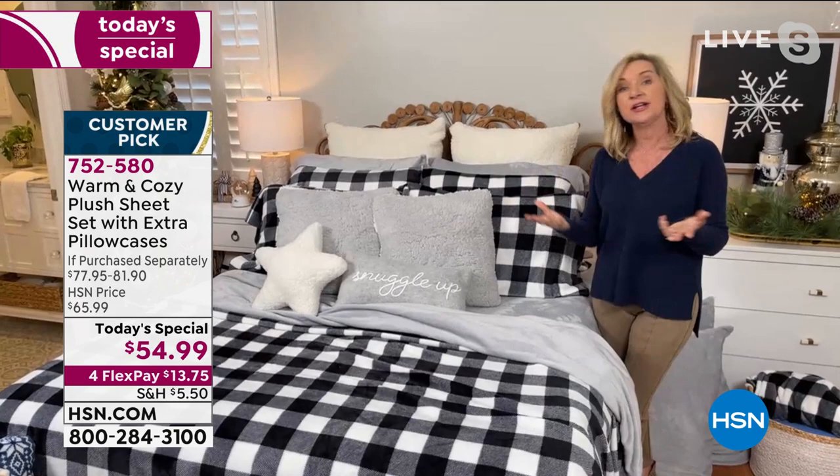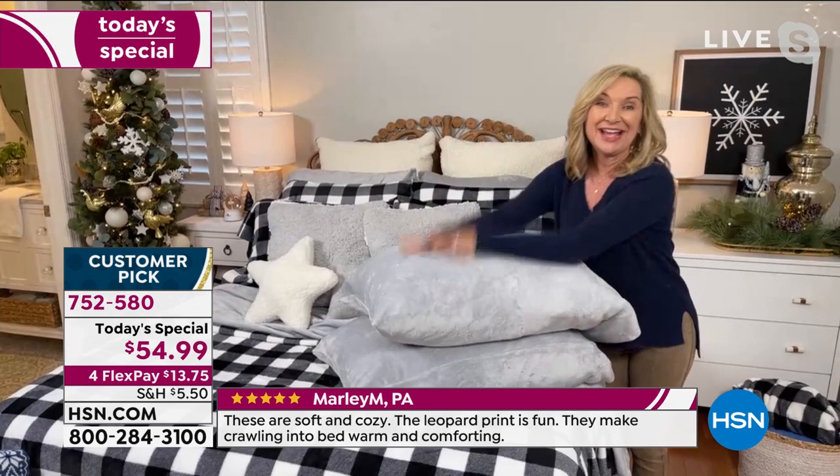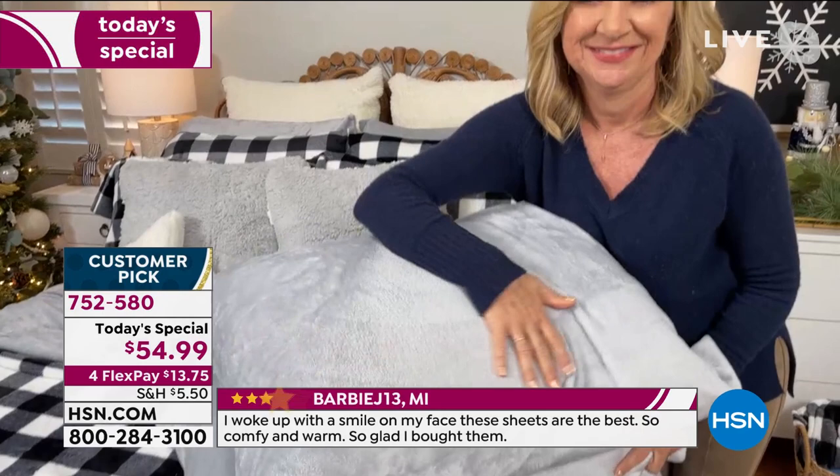I put the solid on top so you can see: you can do your fitted sheet in one color and your flat in another. In certain areas of the country where it doesn't get as cool, maybe you don't even need a comforter — just layer a blanket on top of the bed and let these beautiful sheets be your winter look. And remember those extra pillowcases — think about how much you spend just on basic regular cotton pillowcases.